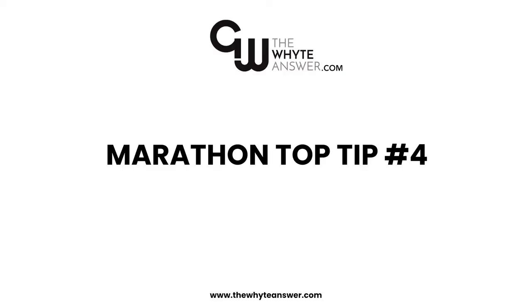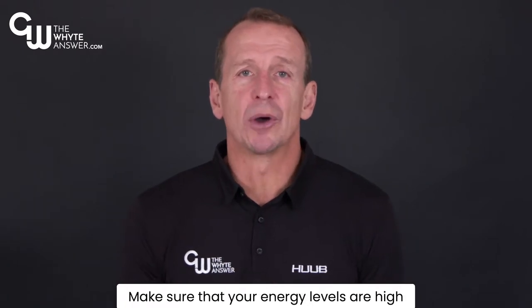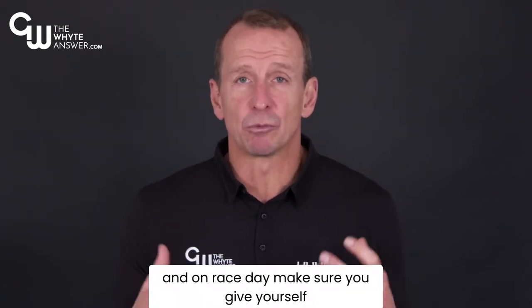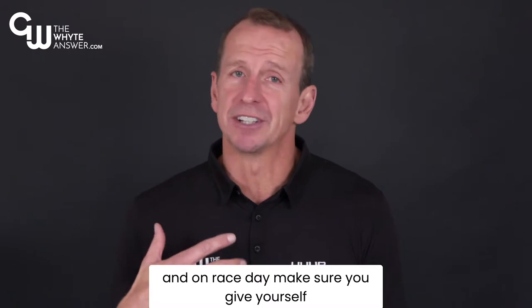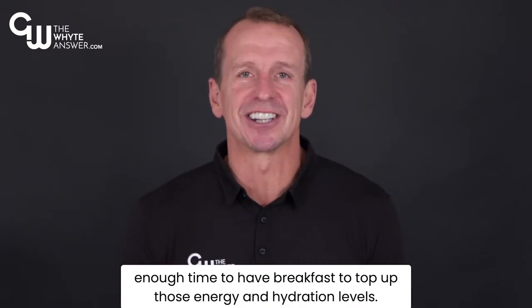Tip 4. Energy and hydration are so important. Make sure that your energy levels are high and you are fully hydrated prior to the race. On the day before, make sure you eat well, and on race day make sure you give yourself enough time to have breakfast to top up those energy and hydration levels.